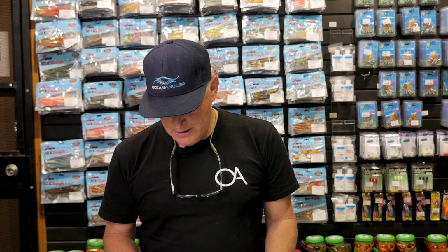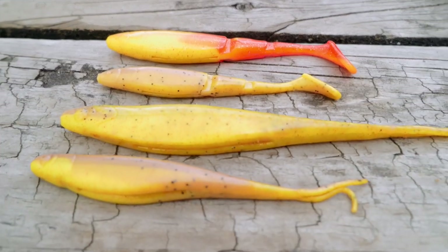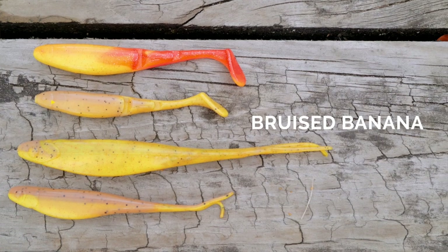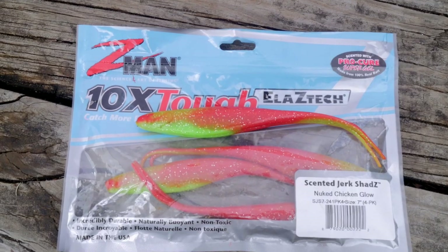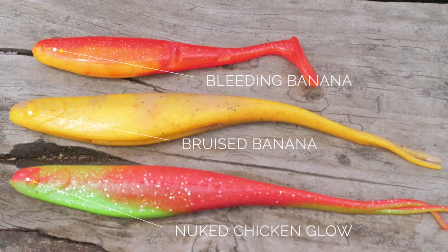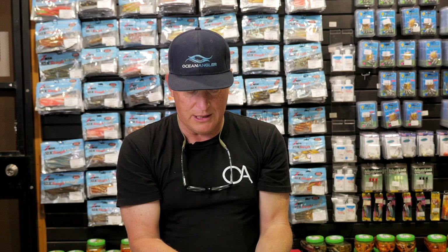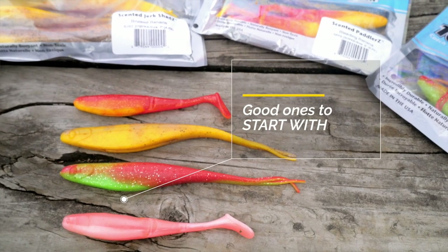If I've got dull conditions and rather murky water you really can't beat having something that's bright. These bruised bananas in different sizes are all good options, same with the nuked chicken. Any of those work really well and just the different size depends on where you're fishing as to which ones go best, but those would be my go-to's to start with.